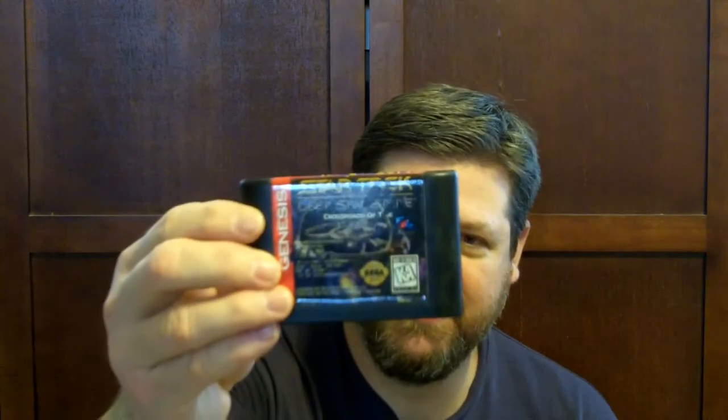Star Trek Deep Space Nine: Crossroads of Time — it's got all these fire buster stickers on the back. After Burner 2, which will be a double since I already have this game, but I really enjoy playing it. And Jungle Strike, another double — that's a pretty cool game too.